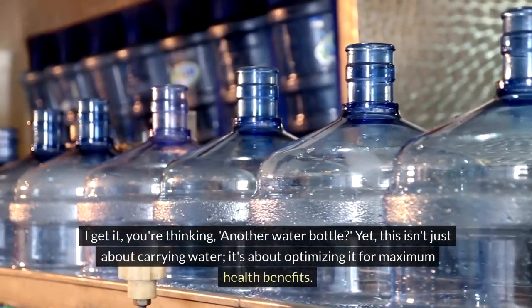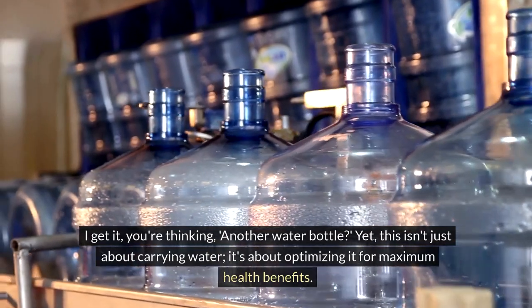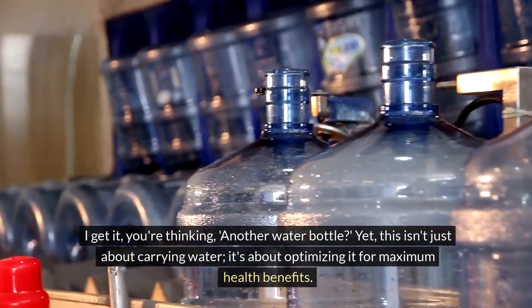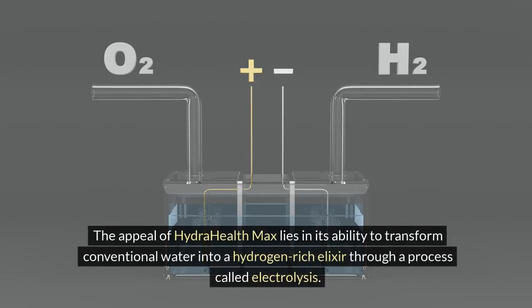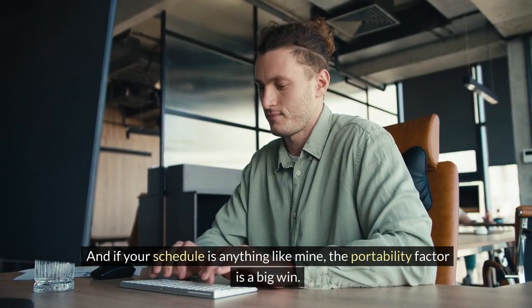I get it, you're thinking: another water bottle? Yet this isn't just about carrying water, it's about optimizing it for maximum health benefits. The appeal of HydraHealth Max lies in its ability to transform conventional water into a hydrogen-rich elixir through a process called electrolysis. And if your schedule is anything like mine, the portability factor is a big win.